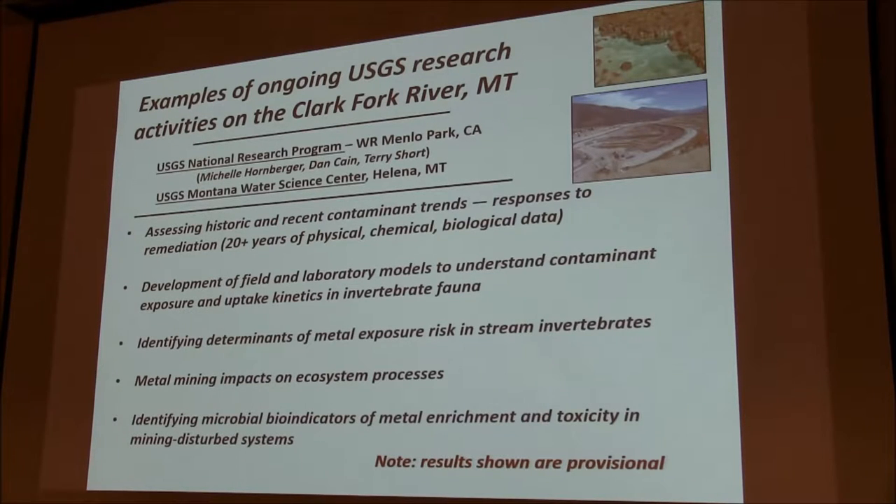We're also developing field and laboratory models to understand contaminant exposure and uptake kinetics in invertebrate fauna. One of the things I've been looking at is determinants of metal exposure risk in stream invertebrates and the mining impacts on ecosystem processes. Lastly, one of the folks at the Montana Science Center has been working on identifying microbial bio-indicators of metal enrichment and toxicity in the Clark Fork River system.